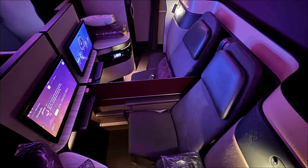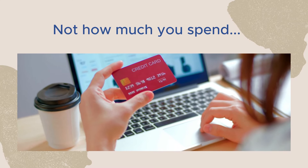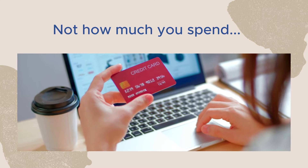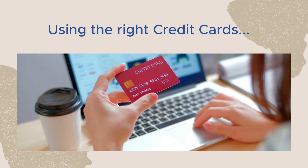I always get asked how I get so many credit card points that I'm able to travel business class all the time. It's not always about how much you spend — it's about how wisely you spend that money with the right credit cards for each spending category.